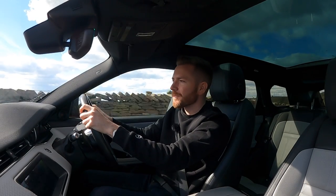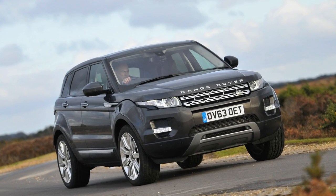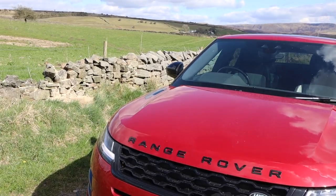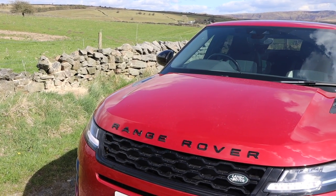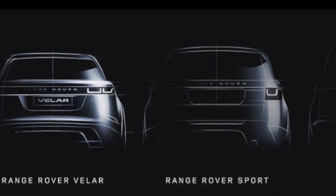Welcome back. Today I'm in this Mark II Range Rover Evoke. The original Evoke has been around since 2011 and it's fair to say it's been a massive success. Some would argue that it's cheapened the Range Rover brand or at least diluted it, but I disagree. It's helped Land Rover occupy more market share and given them much needed profit. Land Rover have tried to make Range Rover a separate brand in its own right, so now you've got the Range Rover Evoke, the Range Rover Velar, the Range Rover Sport and the full fat.